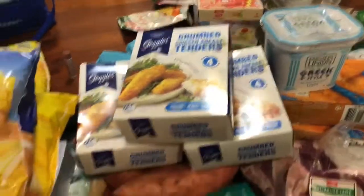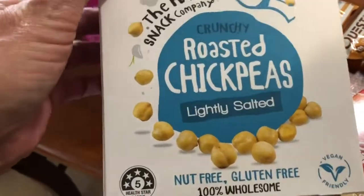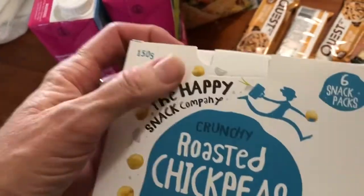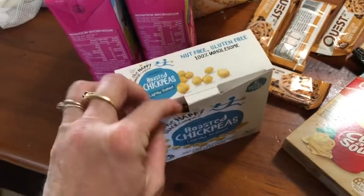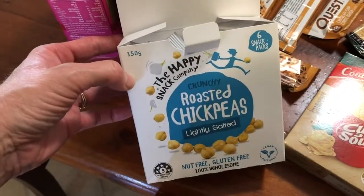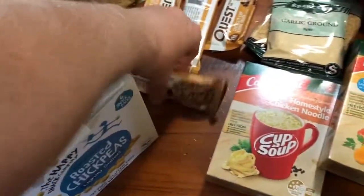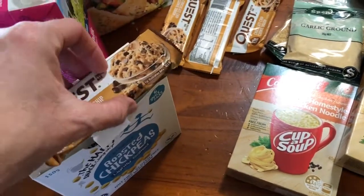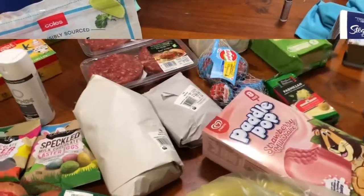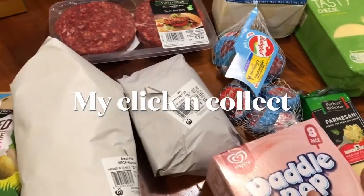Stay tuned for my Woolworths part. I also missed these two — these roasted chickpeas, lightly salted, were on special for about four bucks. There are six little individual wrap packs in there, these are really nice. I haven't had these for ages — I'm going to put some in my handbag for a little healthy treat. Okay guys, just got back from Woolies — I'm going to show you all my cold stuff so I can get it put away. It was quite hot out there so I've just cranked the air con.